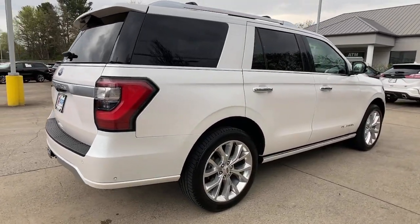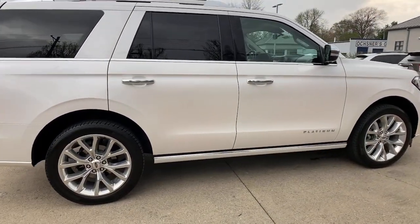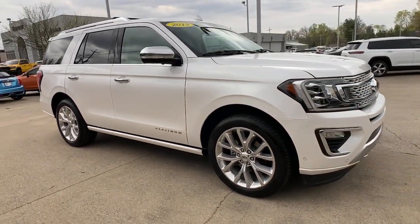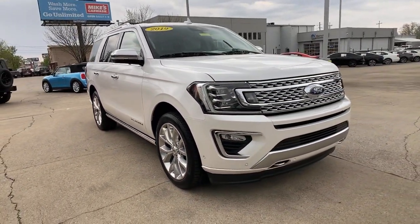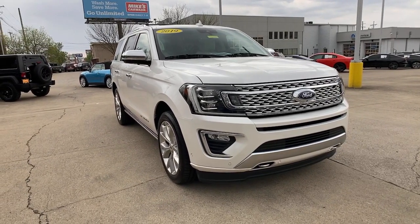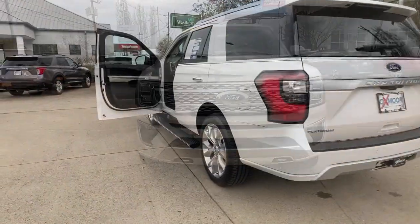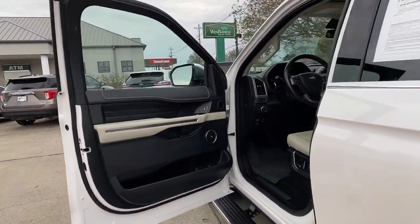Picture yourself in the 2019 Ford Expedition. This vehicle is an outstanding buy with fewer than 80,000 miles on the odometer. Take a closer look at this upscale Expedition — the premium full-size SUV that infuses every adventure with luxurious comfort and can-do confidence.